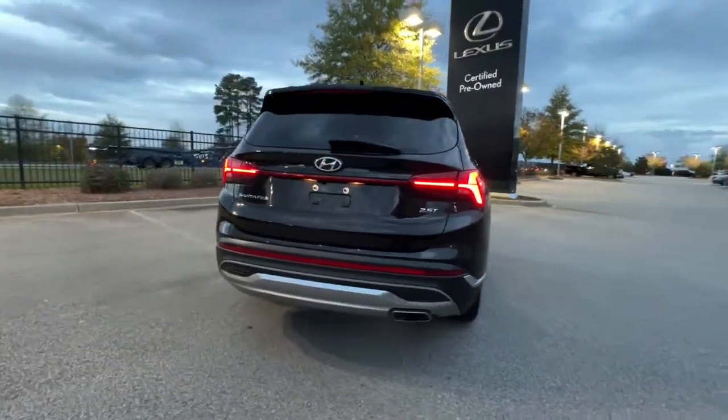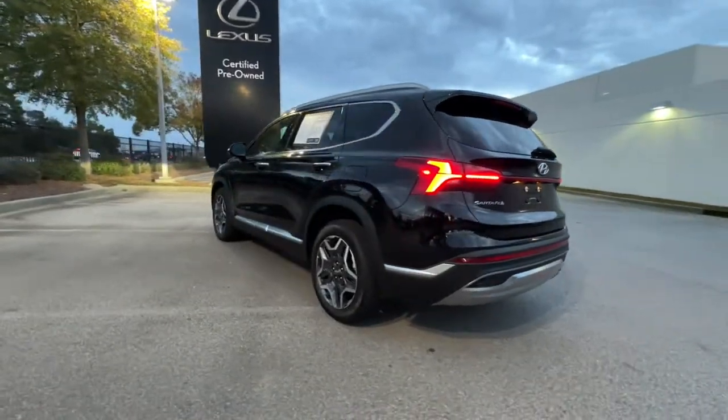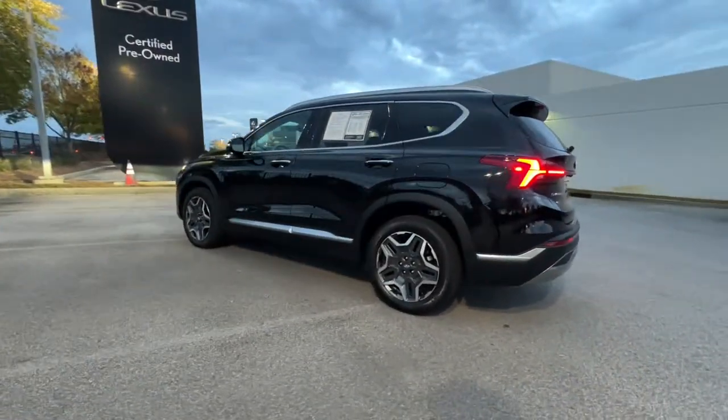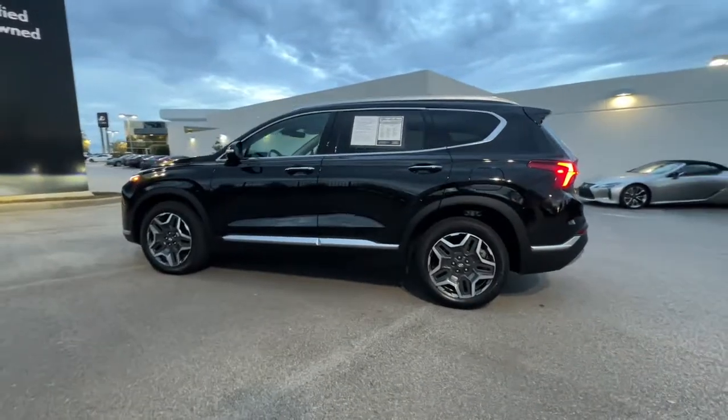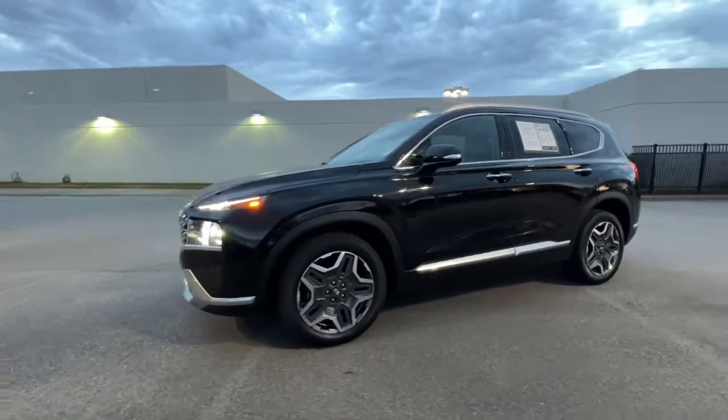This midsize crossover SUV offers a spacious, family-friendly cabin, available all-wheel drive, the latest safety and infotainment tech, including standard driver assistance features and stylish modern looks. The following are some of this vehicle's highlighted options.